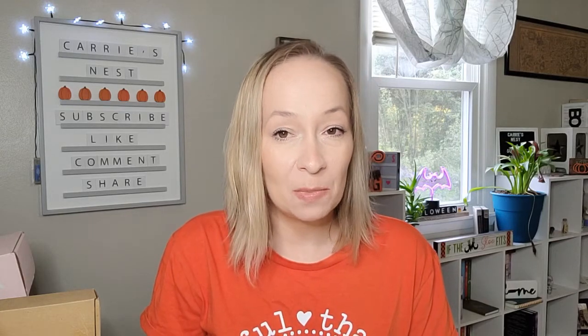Hey y'all, hope everybody's having a wonderful day. If you're new here, welcome - I'm Carrie. Please consider going down below and hitting the subscribe button. I would love to have you as a member of my YouTube family.